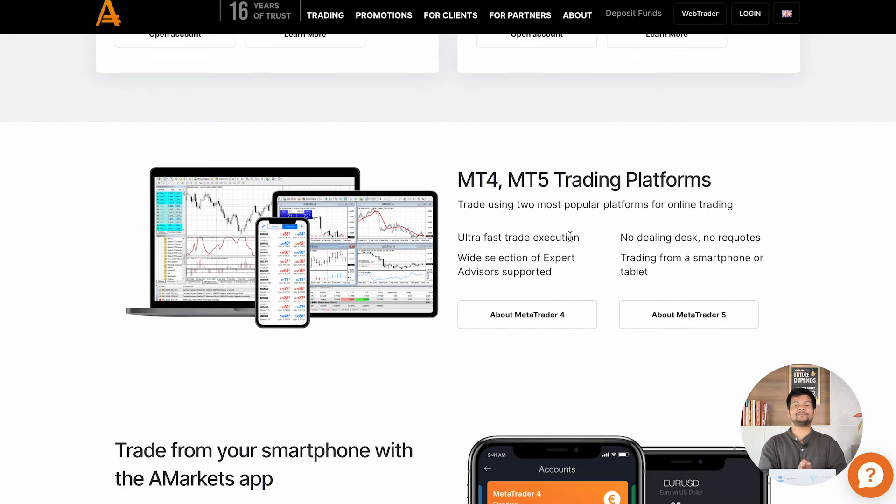An important point traders may ask is what trading platforms A-Markets provides. The two leading platforms offered are MT4 and MT5. Details about MetaTrader 4 and MetaTrader 5 are available on the website. They provide ultra-fast execution with no dealing desk, no requotes, a wide selection of expert advisors supported, and the ability to trade using a smartphone or tablet — meaning you can execute trades directly from your mobile device.